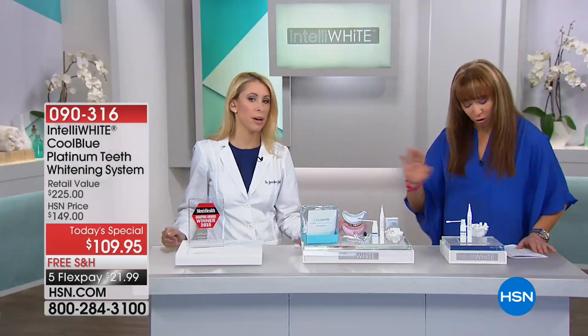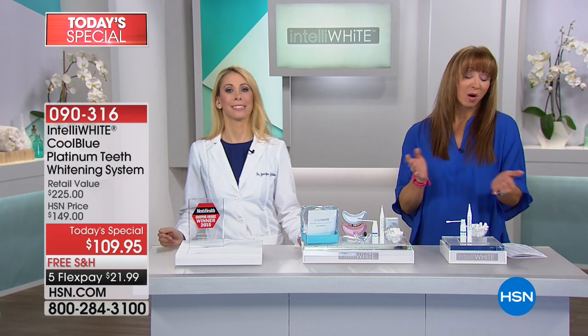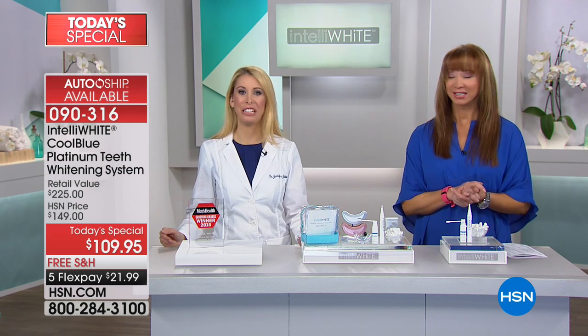This is today only, Dr. Jen's only today special of the year. That's it — for the year. And of course, you're not going to need that 30-day unconditional money-back guarantee.